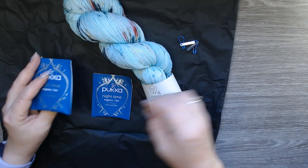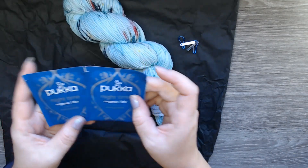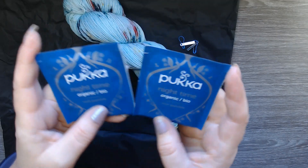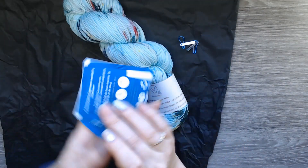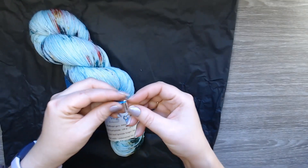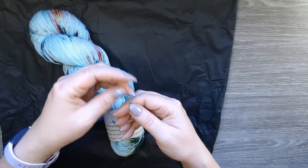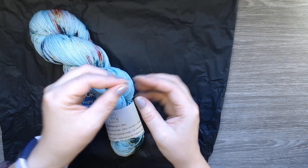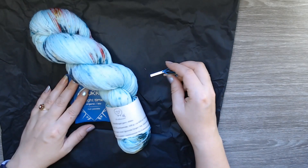It is hand dyed, and I kind of love that. So we also got two bags of Pika Nighttime Organic tea — that will be interesting. And those stitch markers with the small rulers were so cute and awesome.